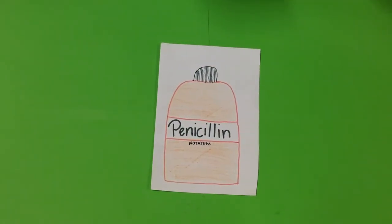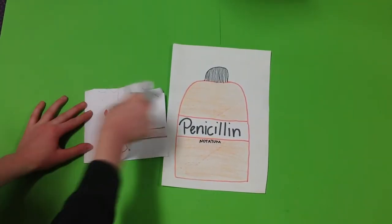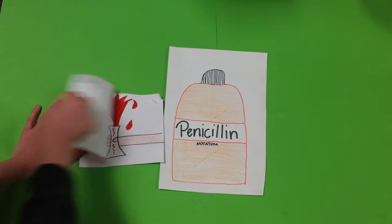Fleming called the mould Penicillium. He squeezed out some juice from the mould, which was called penicillin, but he couldn't get much penicillin from it. It wouldn't keep, even in the fridge. And he couldn't prove that it would actually kill bacteria and make people better.